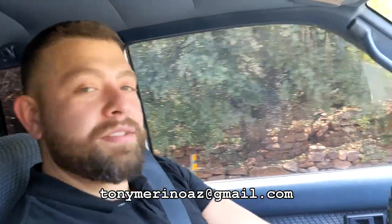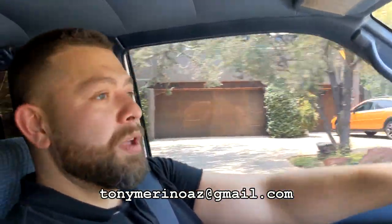Thanks for watching everyone. Hope you enjoyed the video. That was my 1992 Toyota pickup 4x4, extended cab SR5. Any questions, feel free to reach out to me directly with my email listed below. Hope you have a great day.